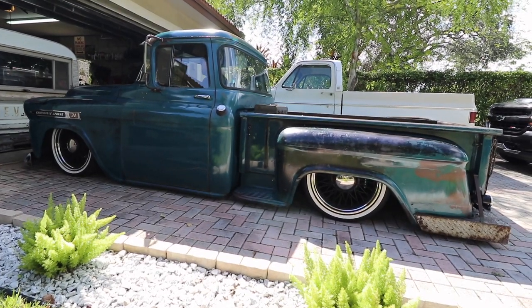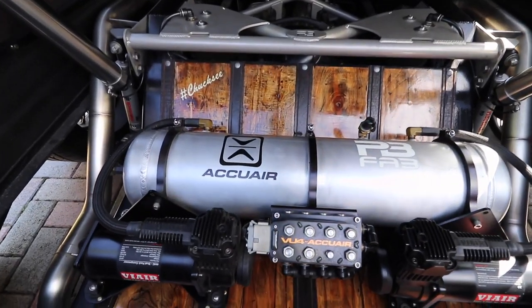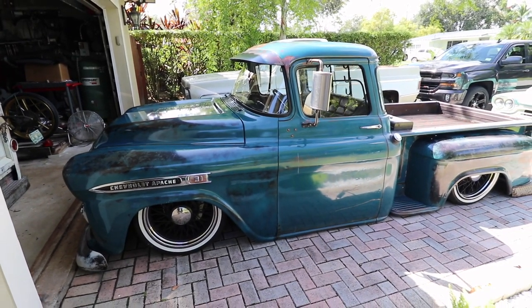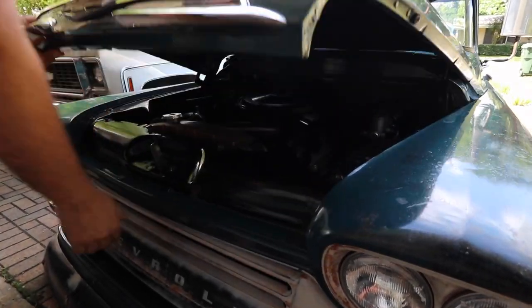Tell me about the suspension. The frame is a Porter built frame. The suspension is AccuAir with RideTech shocks, so it's on air. The engine is a crate motor, Chevy 350.